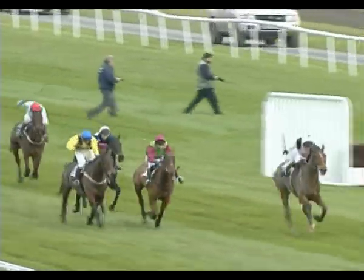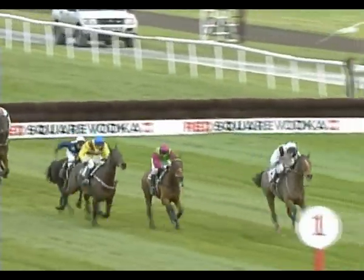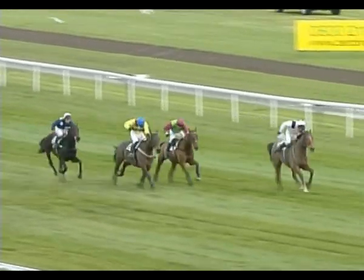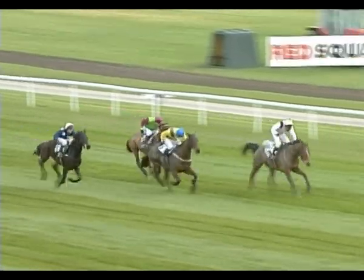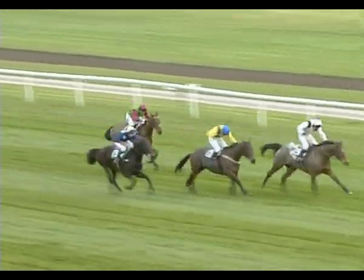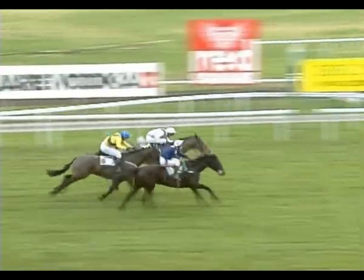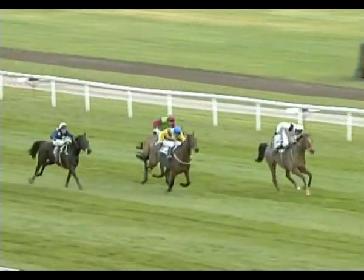They're on the flat, the whips are drawn, and two hits the front and goes on inside the final furlong from three in second. Eight's rallying in third, a length and a half back to one. They're inside the final half furlong — two still got it by a length from eight who looks a big danger. Two lengths then back to three. One's starting to flash home on the near side. They're inside the final hundred yards. It's two — one's flashing home on the near side though. Little between them. Two and one, they go past together. Two and one — it's a photo!